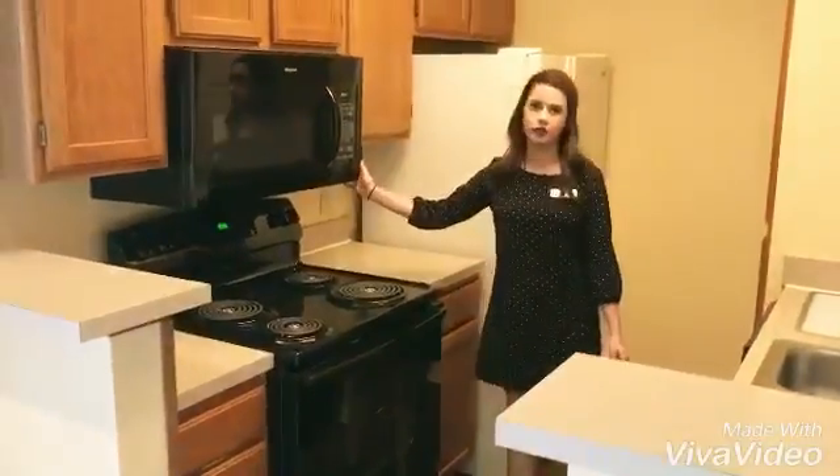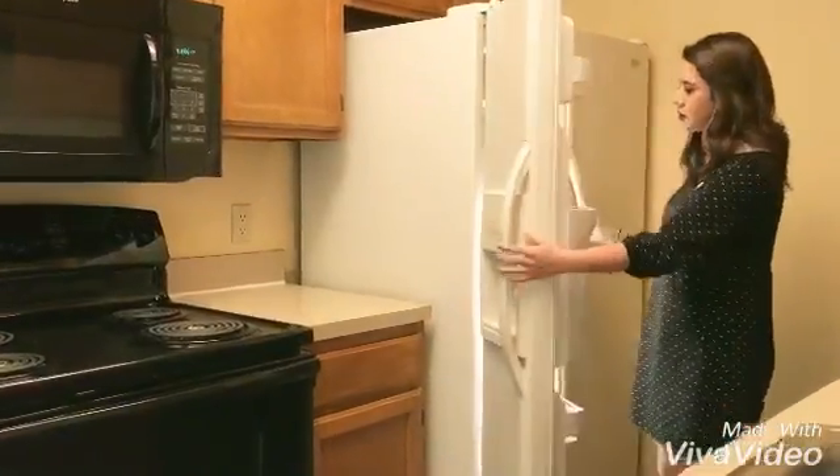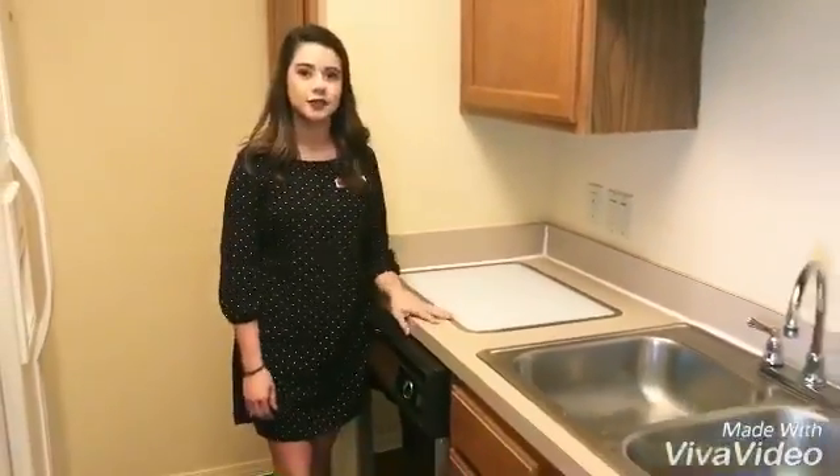In the kitchen you have a stove, a brand new microwave, and a fridge with a water and ice dispenser on the door. You have plenty of storage room in the fridge and freezer for lots of food, as well as plenty of pantry space. There's also a built-in cutting board in this unit, which is a really nice feature.